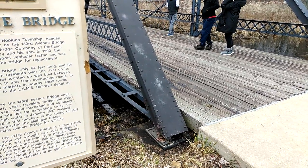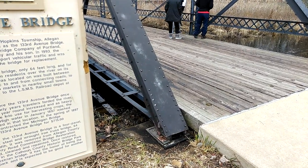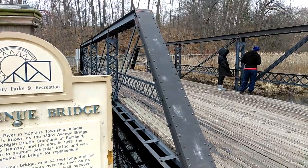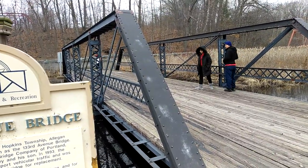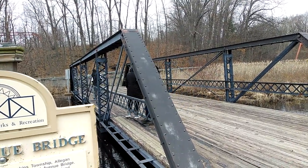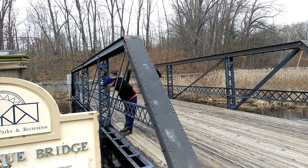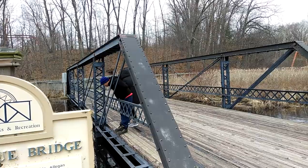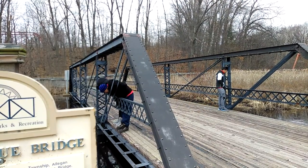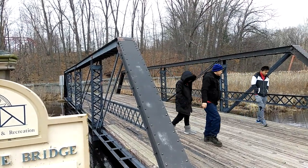The Rabbit River is shallow where the 133rd bridge once crossed it, and perhaps in the early years travelers forded the river. Demand for good roads year-round increased, and as heavy steam power equipment came into harvesting crops, the need for a strong bridge grew. High water in January 1887 washed out the small bridge that existed in that location. In the spring of 1897, the Hopkins Township board contracted the Michigan Bridge Company to manufacture the 133rd Avenue Bridge for $715.